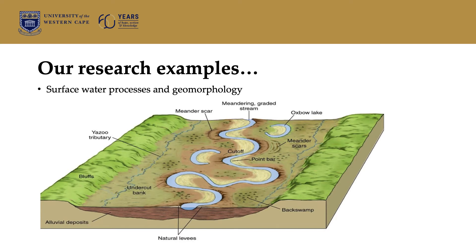We also look at surface water processes and geomorphology — so how a landscape changes, the rate at which it changes, and monitoring of all the different processes that occur.